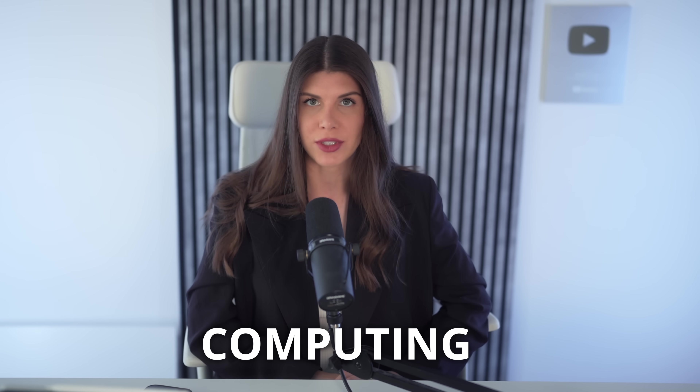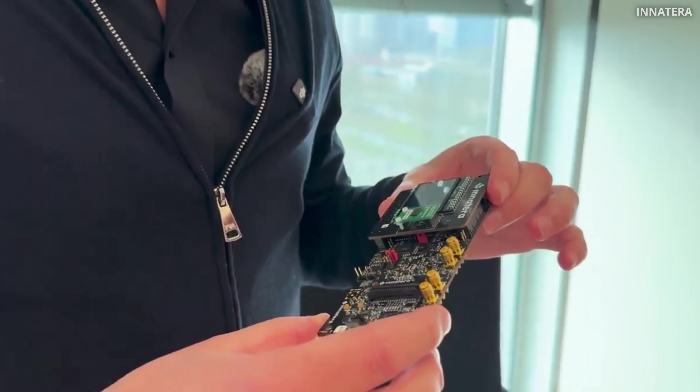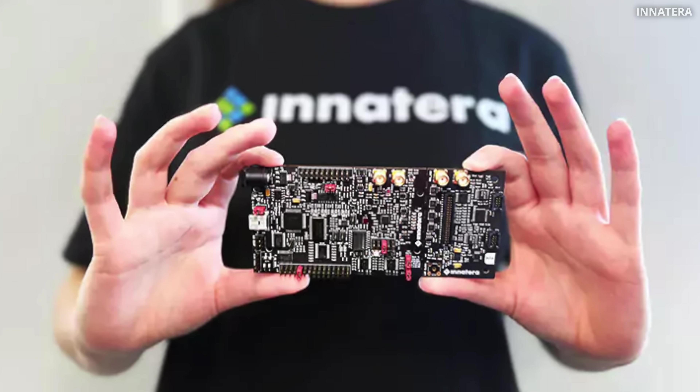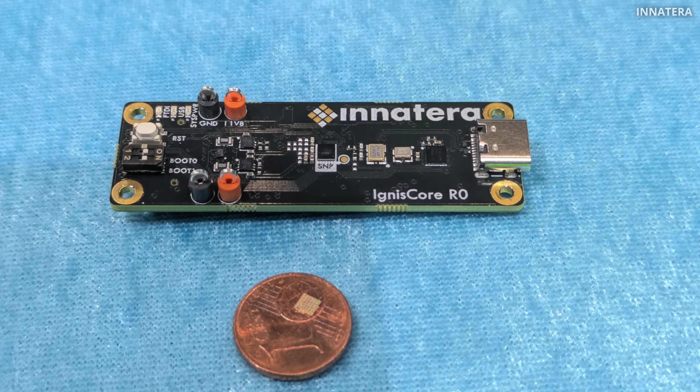And that's the beauty of neuromorphic computing. Biological brains can do so much using very little power. And that's the reason why researchers have been obsessed with neuromorphic computing — building chips that think like brains. Today, we will look at a new chip called Pulsar, a tiny brain-like processor only three millimeters wide. It's built by a small Dutch company called Inaterra. Over 10 years ago, they quietly started experimenting with this idea. And now it's real — a tiny chip that you can actually buy today.